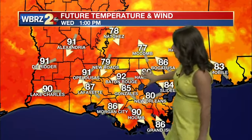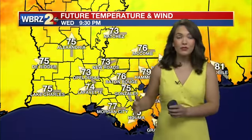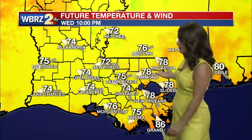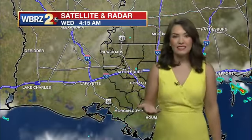Temperatures are going to continue to warm up as we go throughout the rest of the day. Most of us will be peaking in the low 90s across the area, but as soon as you see a shower come in, temperatures are going to start to drop and continue to cool off as we head into the rest of the day. We'll be waking up tomorrow morning in the mid-70s.